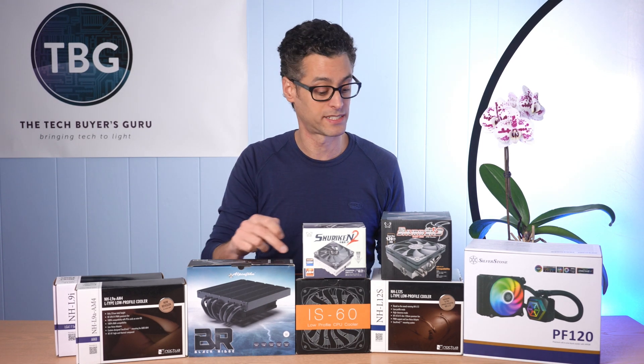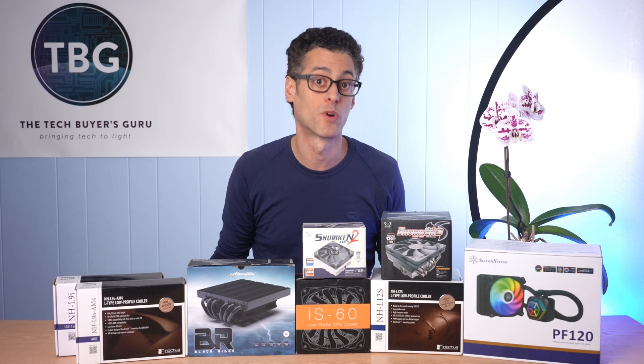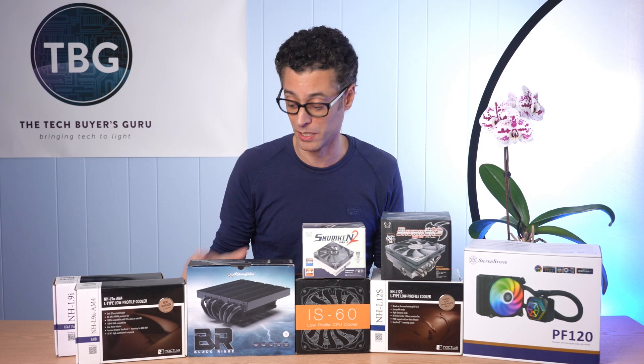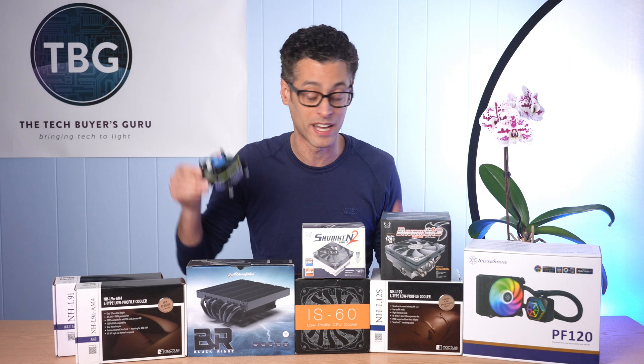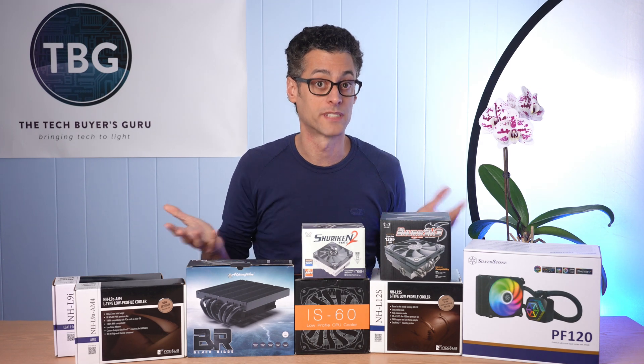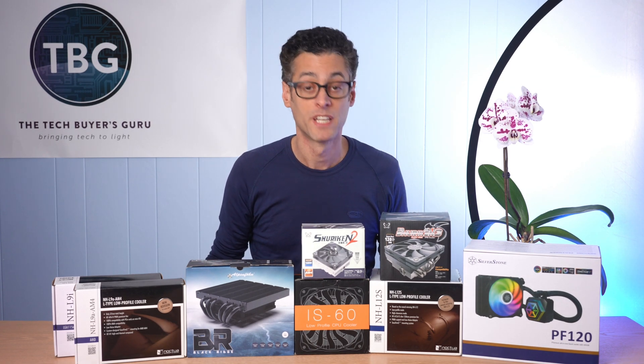If you don't have something like Corsair Vengeance LPX and you have something taller, then my best recommendations here — the Black Ridge, the IS-60, the L12S — aren't going to work. Without low profile RAM, at 47 millimeters you're stuck with your Intel cooler, or you go with one of the shorter coolers, or go with the Scythe models that are really designed around RAM compatibility.